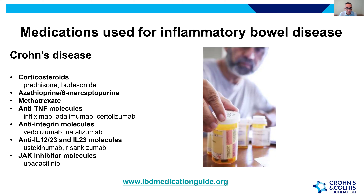For Crohn's disease, similar medications apply: corticosteroids like prednisone and budesonide to induce remission, azathioprine, 6-mercaptopurine, and methotrexate as oral or injectable options. The same three biologic classes are used — anti-TNFs, anti-integrins, and anti-IL-12/23 and IL-23 molecules. Certolizumab is a TNF molecule approved for Crohn's; natalizumab is an older anti-integrin used less frequently; risankizumab is the IL-23 blocker available for Crohn's.